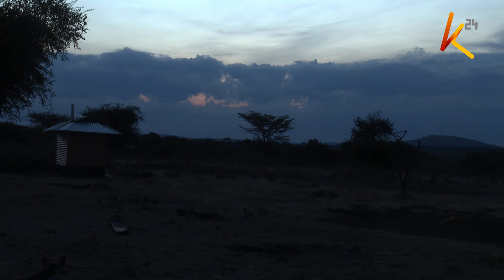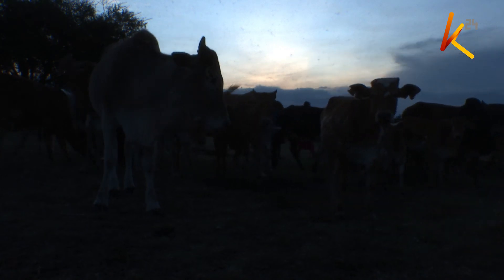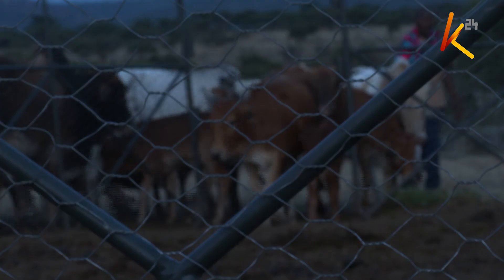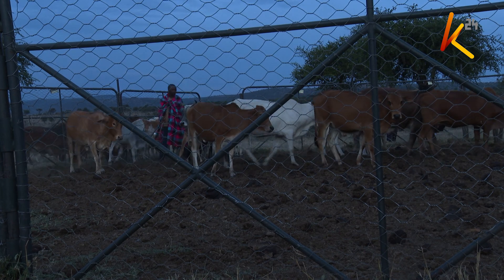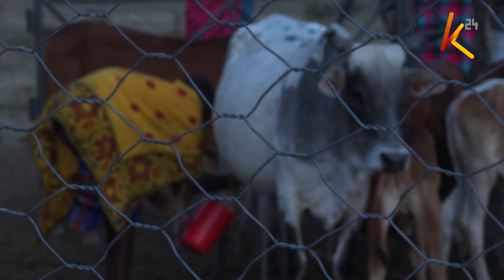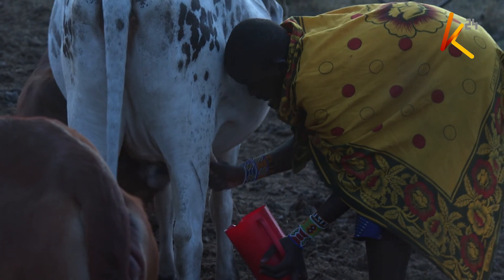It is sunset at Ripoi Village in Marasiana. This is usually the time that Peter Olesina's livestock return home from grazing. They are then ushered into their modern pen. However, a few cows have been milked before the darkness sets in.